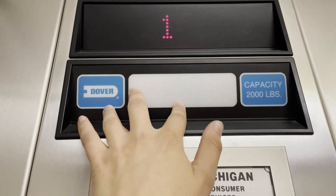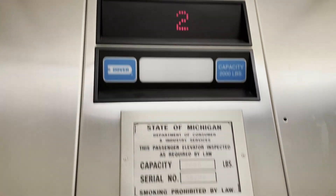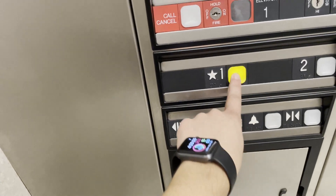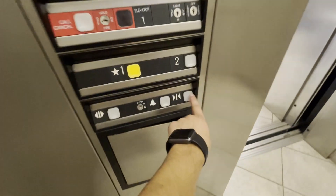Oh, okay. Interesting. This is a ThyssenKrupp Dover, flat out. Let's go down to one. Yeah, it's on a Dover controller.